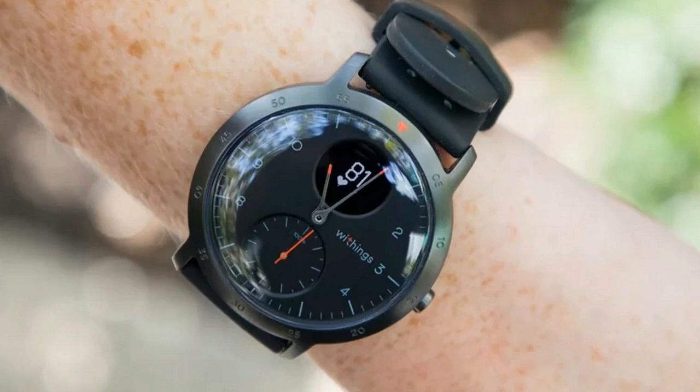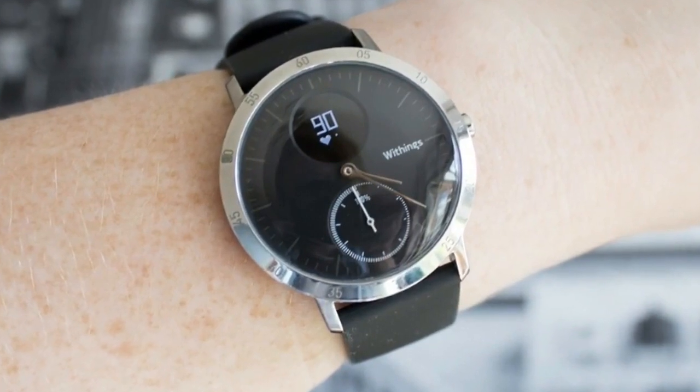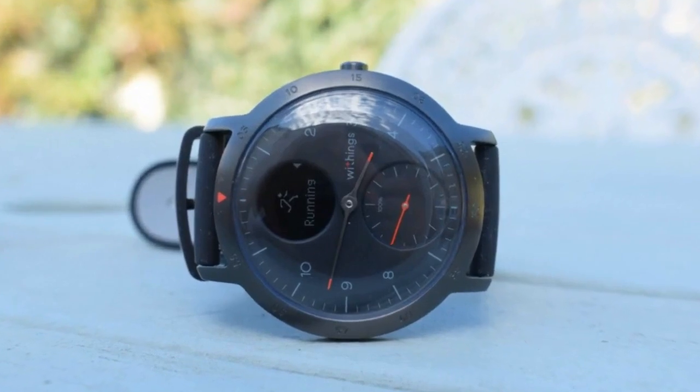The watch face has numbers around the outside, as you'd expect, but there are two smaller circles inside the watch face that provide other information. There's a small display in the top one of these circles, and this is where you'll find all your stats.